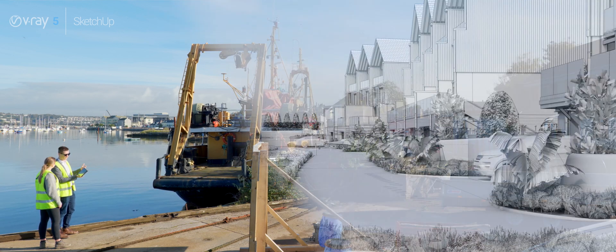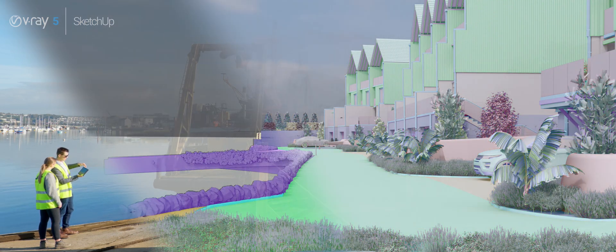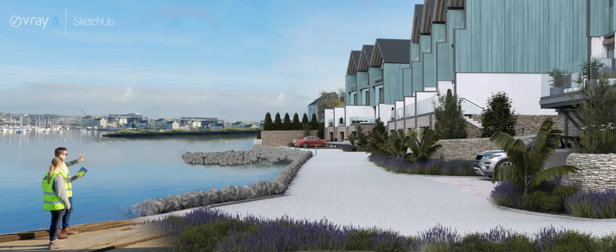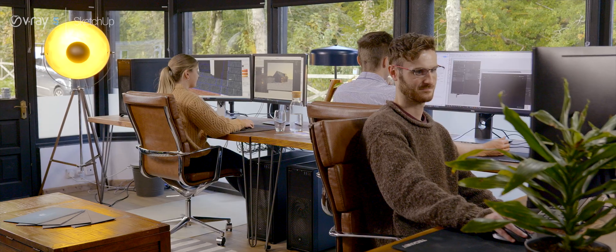We've spent the best part of a decade mastering V-Ray for SketchUp, so when ElmTech and Chaos Group approached us and asked us to undergo beta testing for the new version it really was a no-brainer. There are some really amazing features in this new V-Ray 5 for SketchUp beta software and these are the type of things that we've really enjoyed bringing into our workflow.